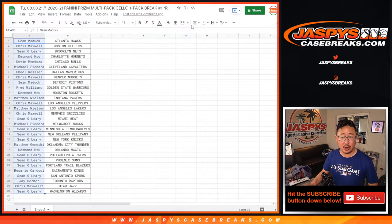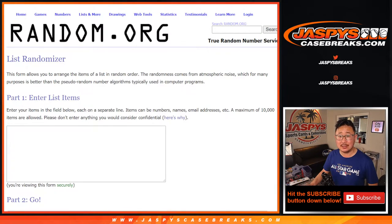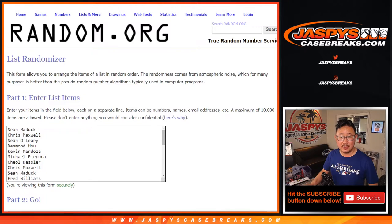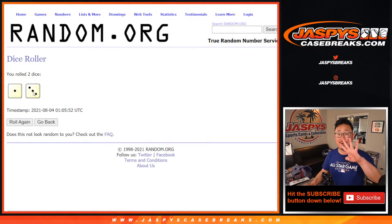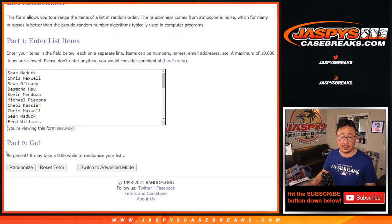Let's get Sean M. down to Sean O. and everybody in between. New dice, new list, let's roll it and randomize it. One and a three, four times. Top seven after four are in. Good luck.